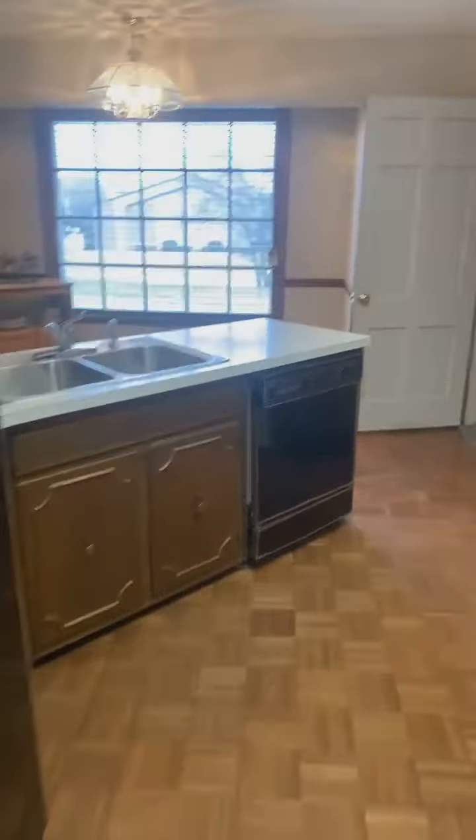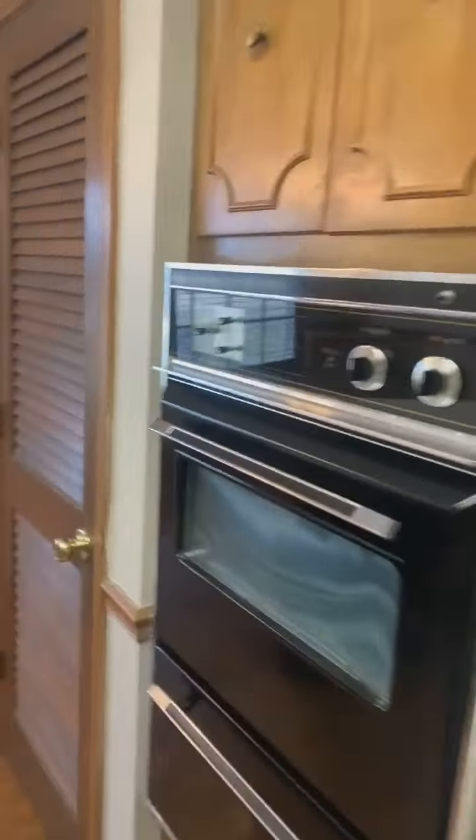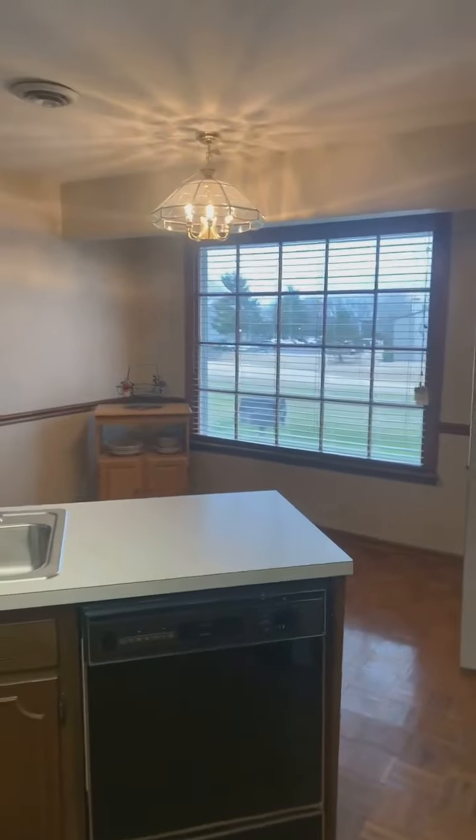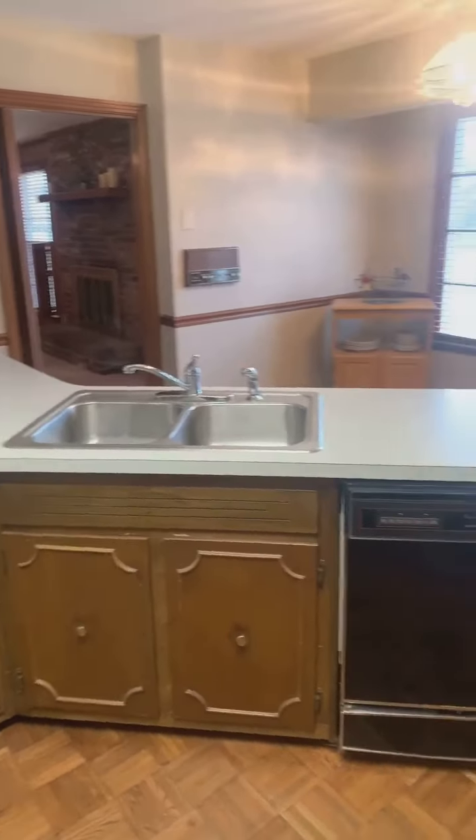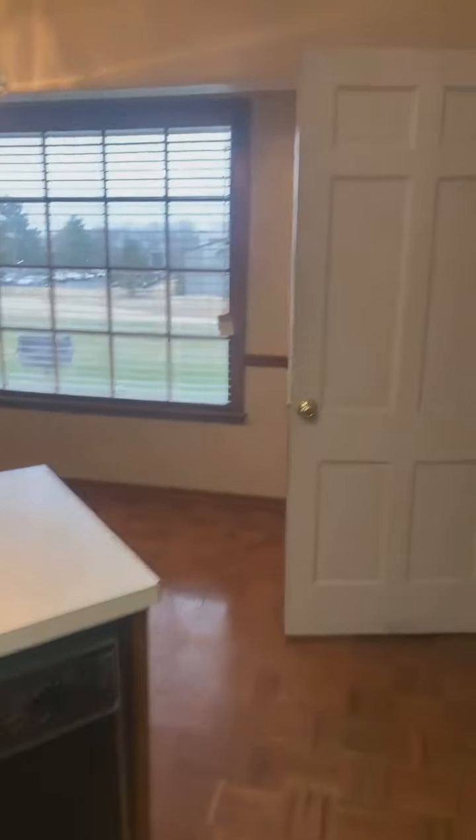As we head into the kitchen, it is an eat-in kitchen. The big window also gives you some great light in this room. Tons of counter space, tons of cabinets, and from this side of the room you can see all the additional cabinets.